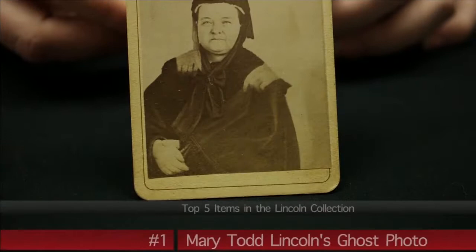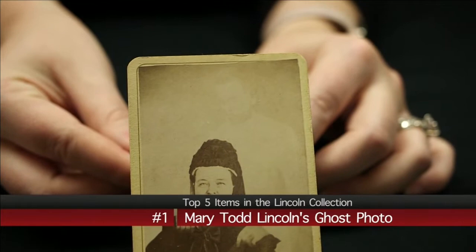First on our list, a portrait of the president's wife. The most well-known item in our collection is the Mary Todd Lincoln spirit photo. During and after the Civil War, spirit photography hit its peak.